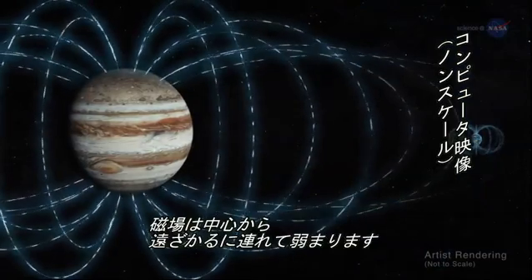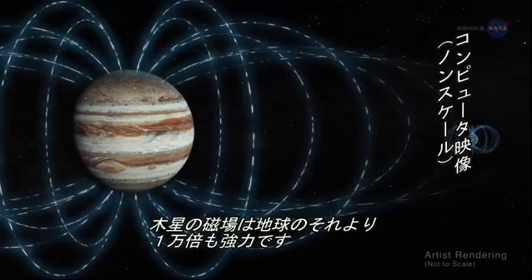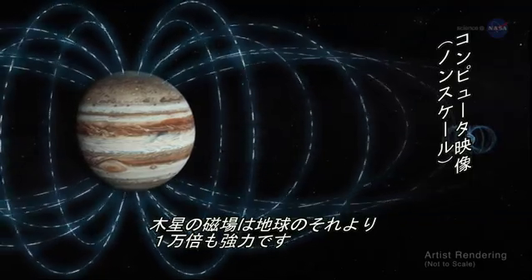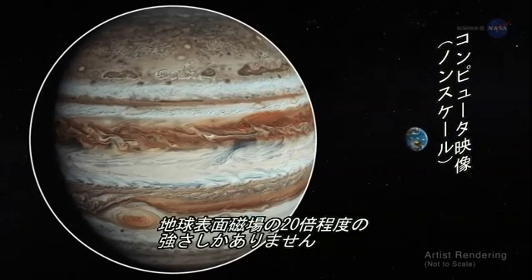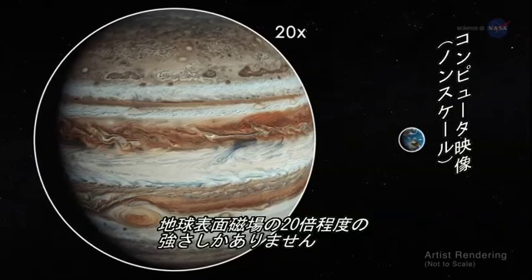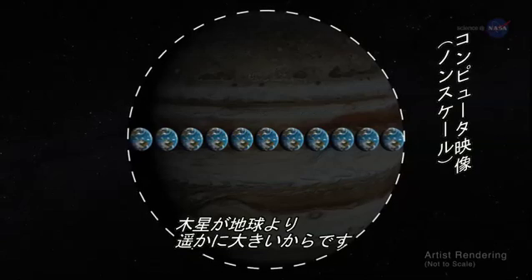A planet's magnetic field gets weaker as you get farther from its core. Jupiter's magnetic field is 10,000 times stronger than that of Earth. However, when measured at the cloud tops, Jupiter's magnetic field is only 20 times greater than what we measure on Earth's surface. This is due to Jupiter being so much larger than Earth.